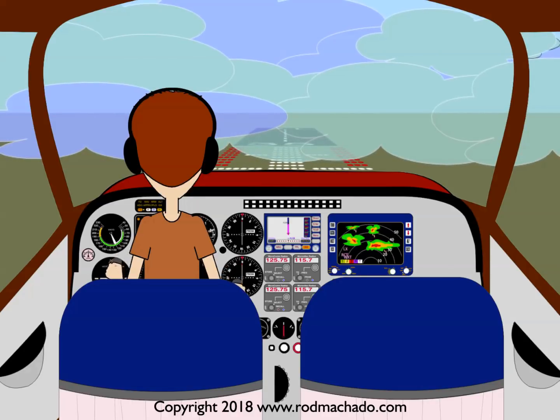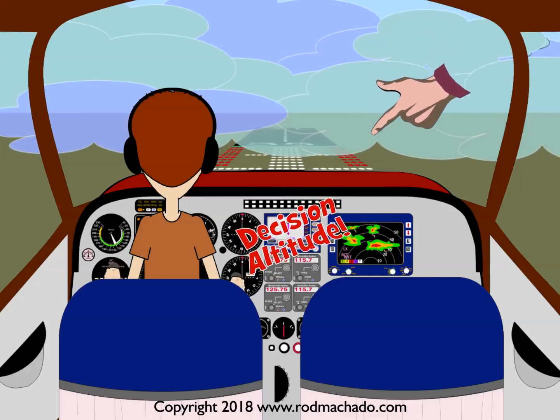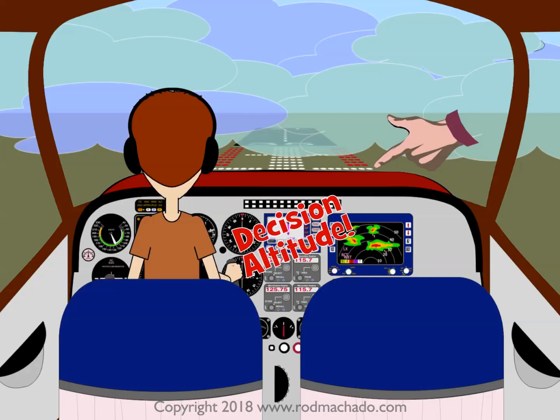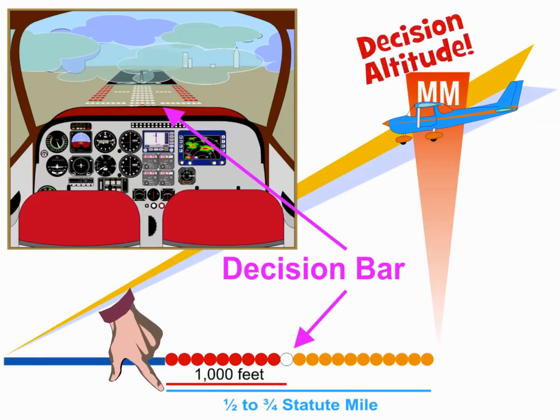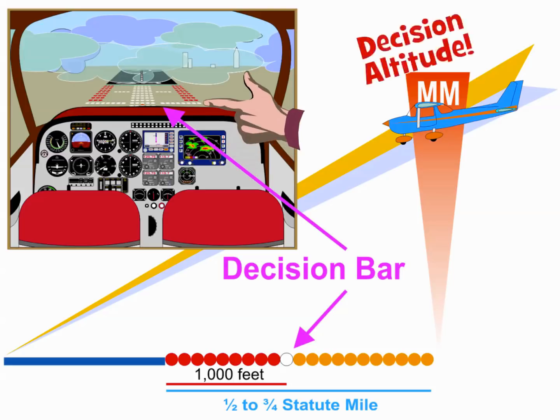When the aircraft is on the glide slope at Decision Altitude, the Decision Bar will usually be seen slightly ahead of the cowling, then moving beneath the cowling. This may at first appear contradictory. If the Decision Bar is located 1,000 feet from the threshold and Decision Altitude is generally located between one-half and three-quarters statute mile from the runway threshold, how can the Decision Bar appear to be going underneath the cowling?